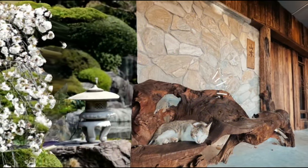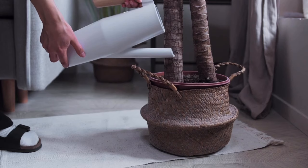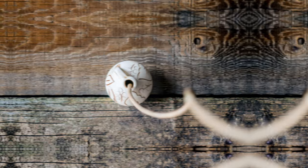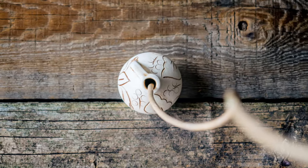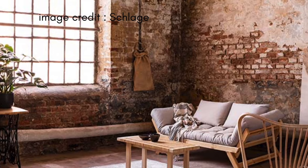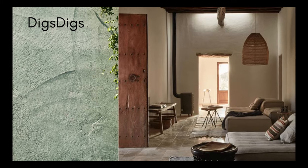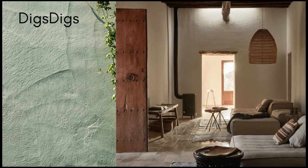Welcome to the timeless world of wabi-sabi interior design, an aesthetic deeply ingrained in the spirit of Japanese culture. In this video, we explore the essence of a style that sees profound beauty in imperfection and simplicity. We'll navigate through the minimalist and nature-inspired elements of wabi-sabi, showcasing its serene and understated elegance.